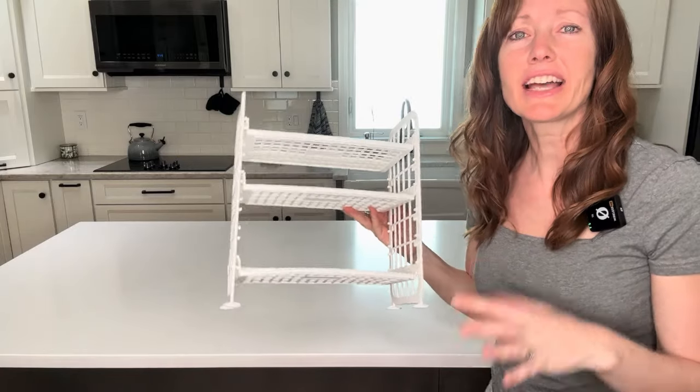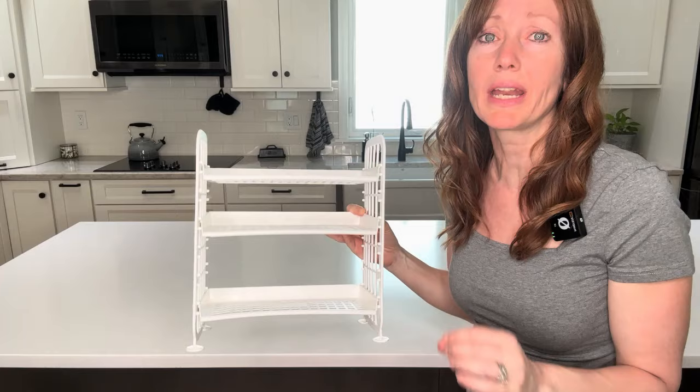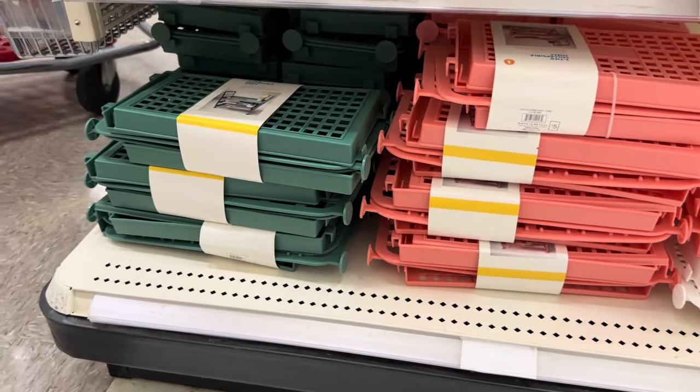The Dollar Spot at Target is a great place to find things to organize and decorate your home at really great prices. Everything is $5 or less. I have so many great items to show you so we are going to jump right into it and get started.